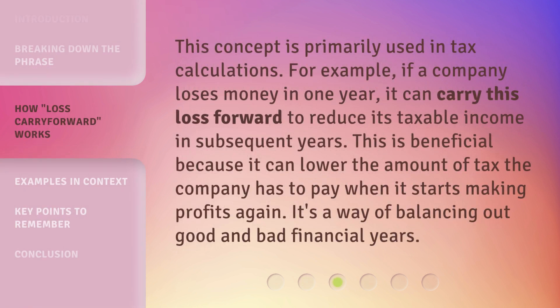This concept is primarily used in tax calculations. For example, if a company loses money in one year, it can carry this loss forward to reduce its taxable income in subsequent years. This is beneficial because it can lower the amount of tax the company has to pay when it starts making profits again. It's a way of balancing out good and bad financial years.